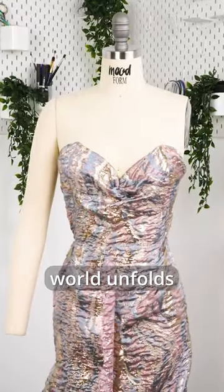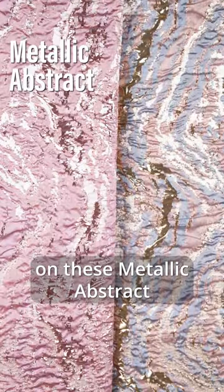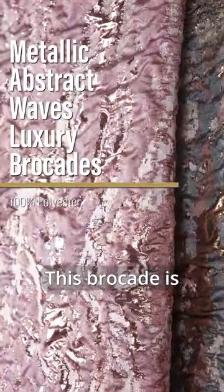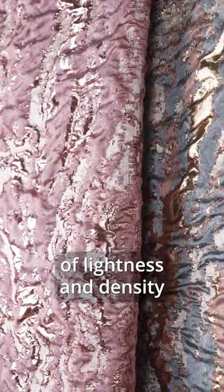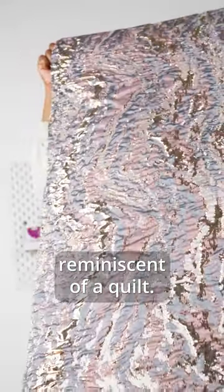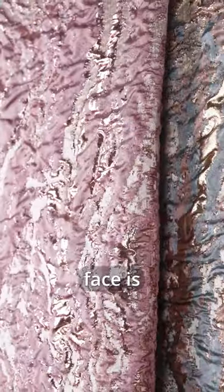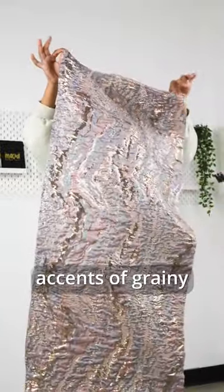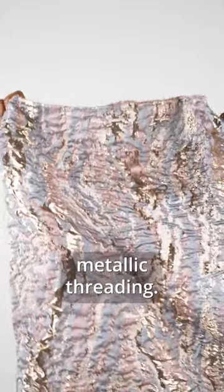A richly elegant world unfolds on these metallic, abstract waves — luxury brocades. This brocade is a fascinating blend of lightness and density, reminiscent of a quilt. Its spongy face is delicately crinkled and mostly smooth, but with sporadic accents of grainy, metallic threading.